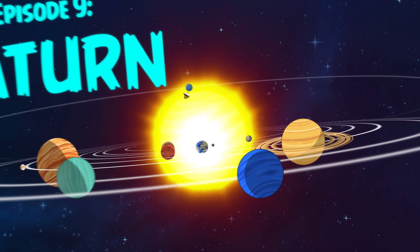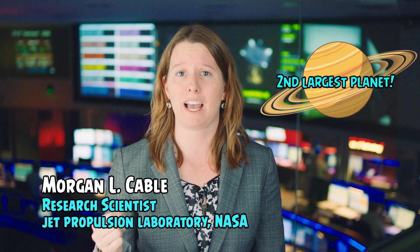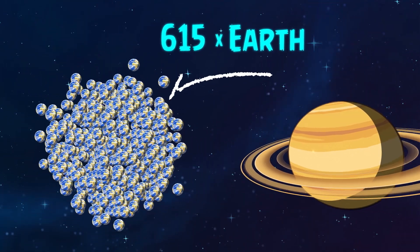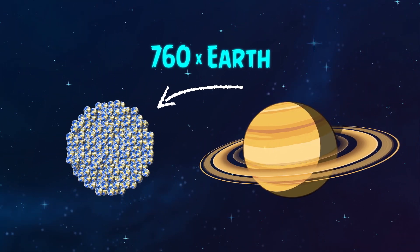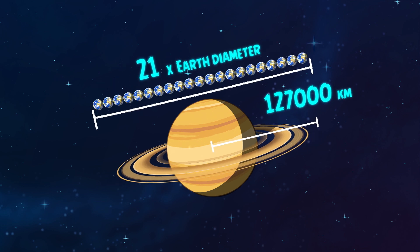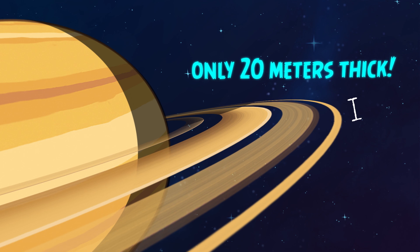Saturn is famous for its beautiful and extensive rings. This planet is massive — it's the second largest planet after Jupiter. Saturn is so big it could hold more than 760 Earths. The rings are made of ice, seasoned with dust and rocks, and they stretch out about 127,000 kilometers. That's about 10 times as wide as Earth, and yet they're only 20 little bitty meters thick.